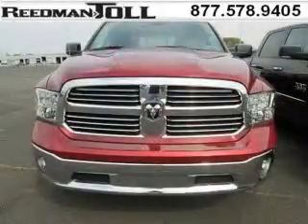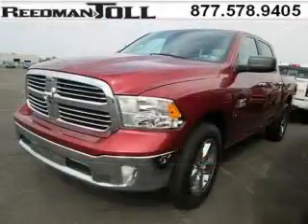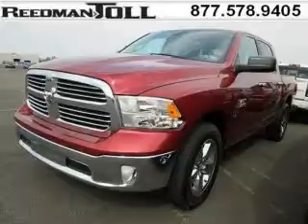This 1500 would look so much better with you behind the wheel instead of sitting on our lot. And with climate control and automatic transmission, it's bound to sell fast.